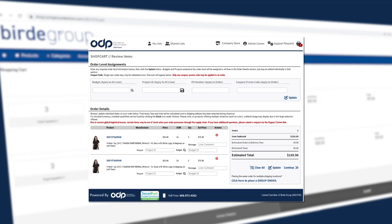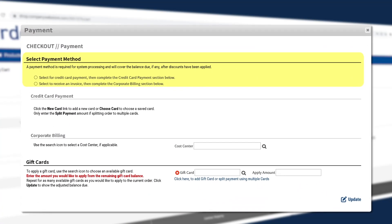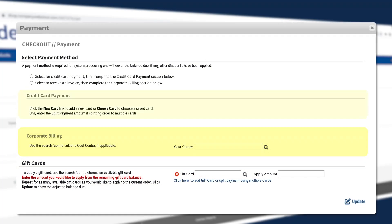When you finally check out, we've made it simple to pay by using account billing, gift cards, corporate, or personal credit cards.